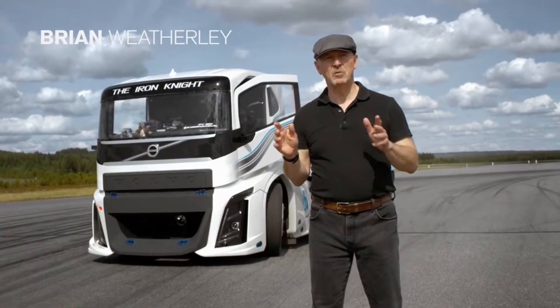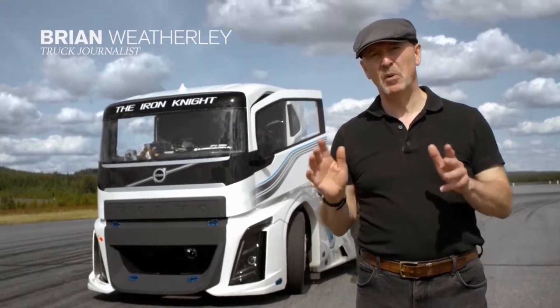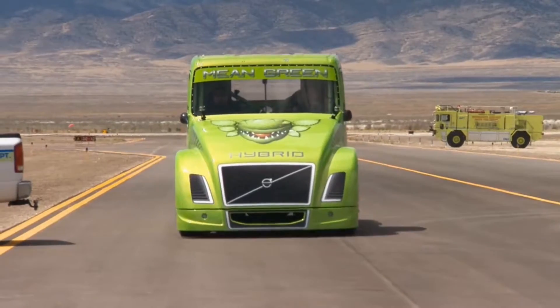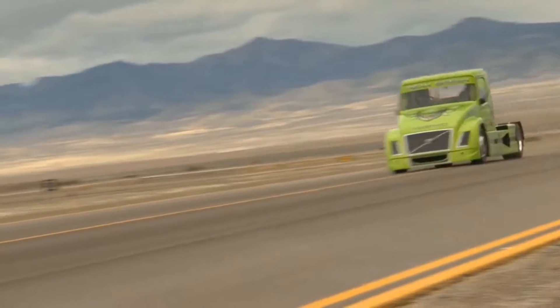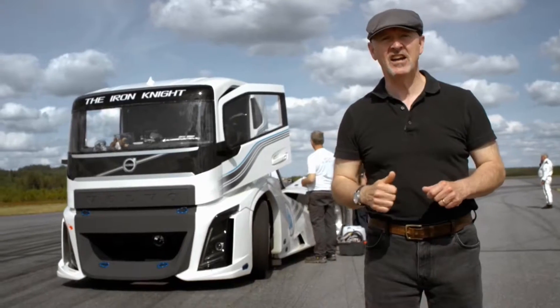The current FIA world land speed champion for a truck is Swedish truck racing legend Boye Overbrink. He did his record in 2012 with a special hybrid truck called Mean Green. Now he's out to break his own record in an even meaner creation — this beast, the Iron Knight.